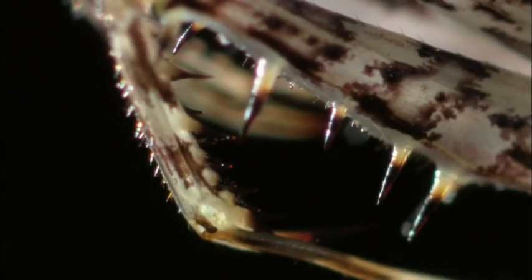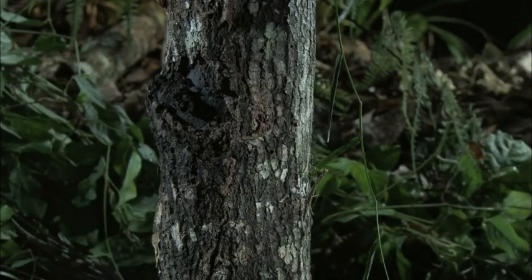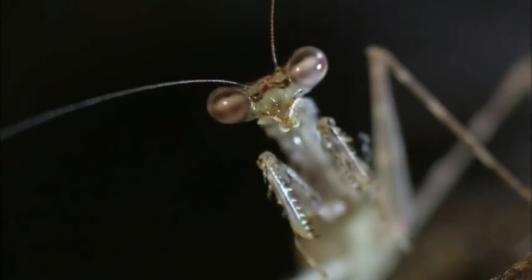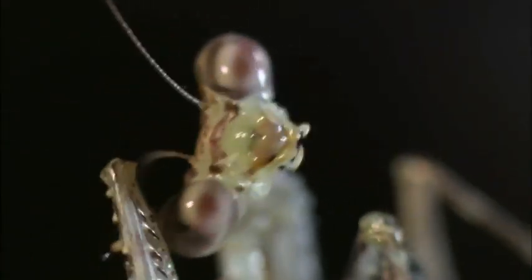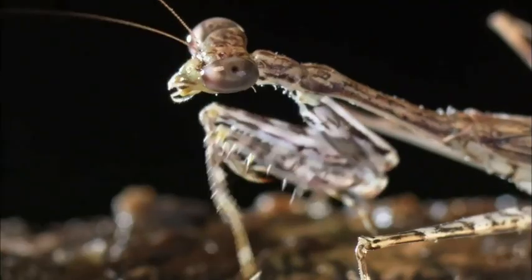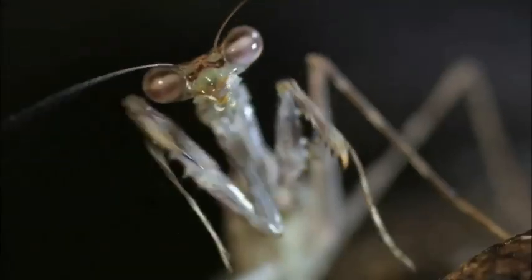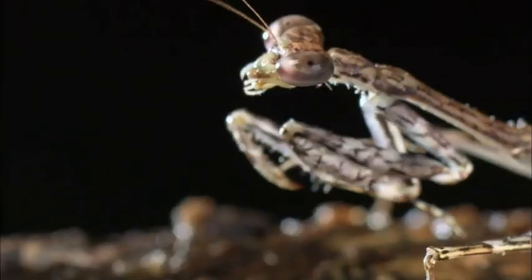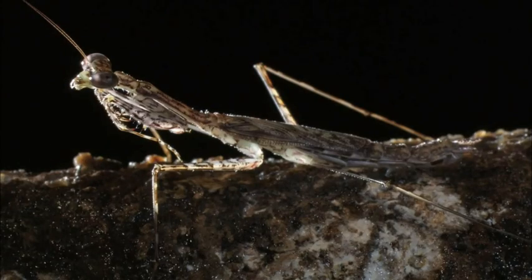But the house centipede isn't the only speedy, sharp-eyed predator patrolling the rainforest arena. It's also the domain of the swift tree mantid — an accomplished all-rounder at blood sports. These are a pretty small mantid, only about an inch in length, but they're just as capable as a larger mantid and can punch well above their weight.